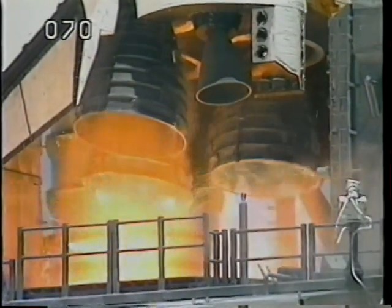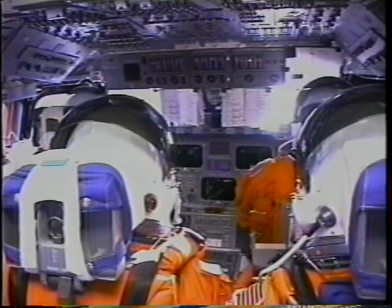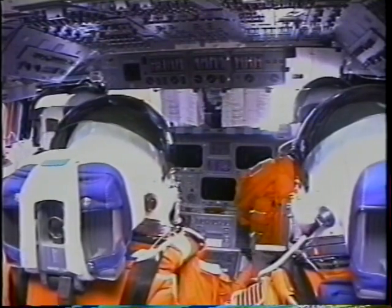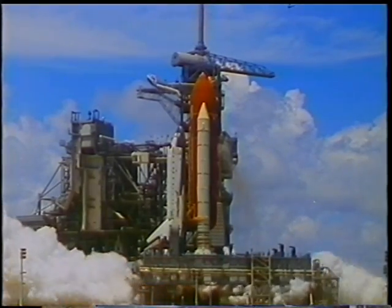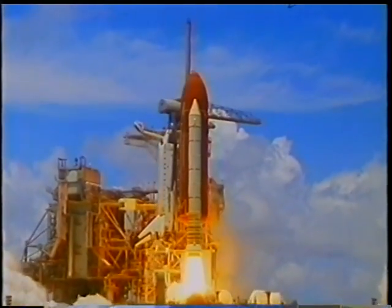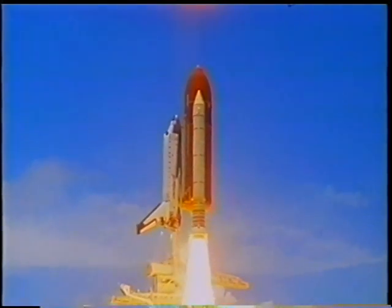Certainly for any first-time pilot, ascent is the highlight of an aviation career. Here we see the three main engines igniting, and from the inside you can see the vibration that we feel as the main engines light. Before liftoff, you'll see the solid rocket boosters ignite, the explosive bolts fire, and we are on our way. There's no doubt at this point in time that we're headed out of town.